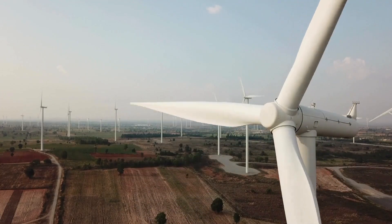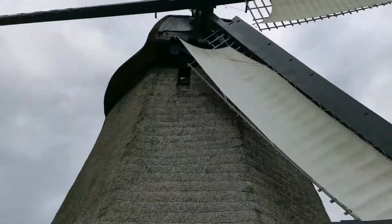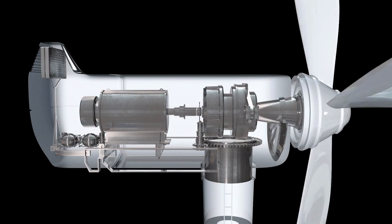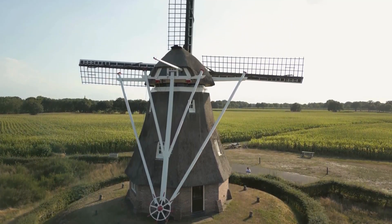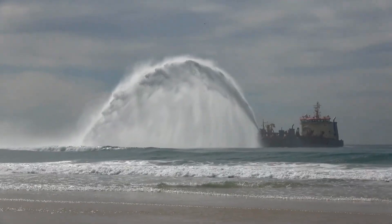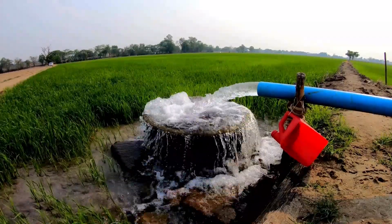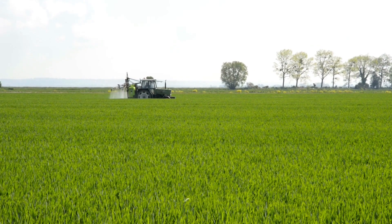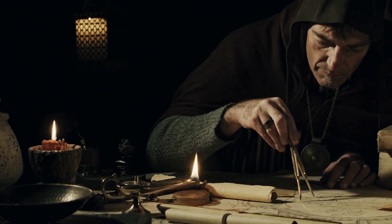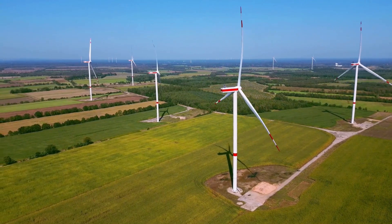The use of aerodynamic blades to maximize wind capture echoes the design of adjustable sails. The mechanical systems in today's turbines, which convert wind into electricity, can be traced back to the gear systems of traditional Dutch windmills. Additionally, the Dutch focus on utilizing wind energy for land reclamation and water management influenced global strategies for addressing environmental challenges. The innovative spirit of the Dutch continues to resonate in the renewable energy sector, where wind turbines stand as modern successors to their historic counterparts.